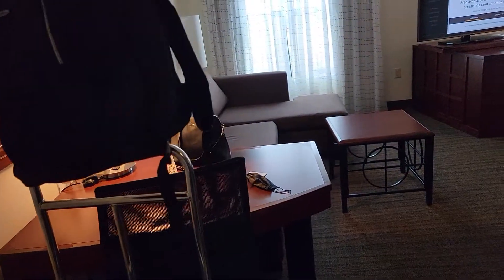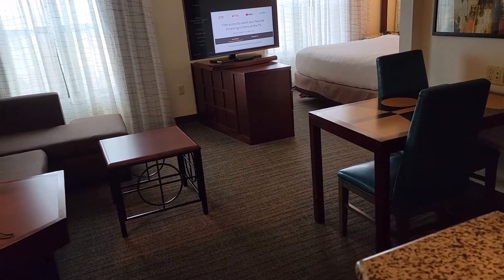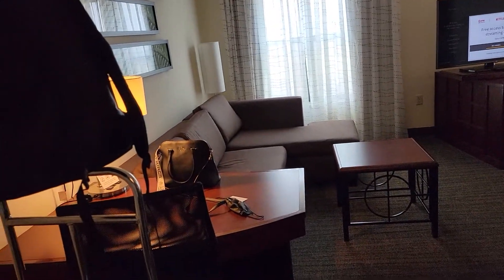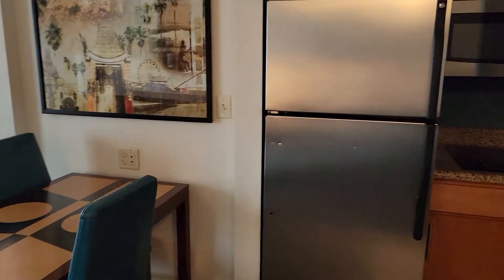The rate we paid for this room — one king bed — came out to $199, and this is midweek on a Tuesday. This is the Residence Inn.